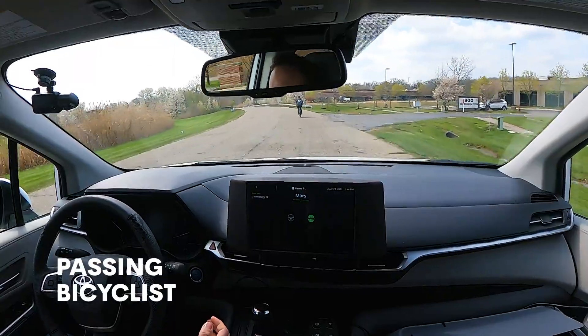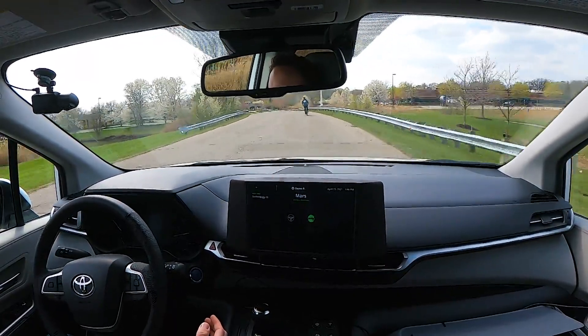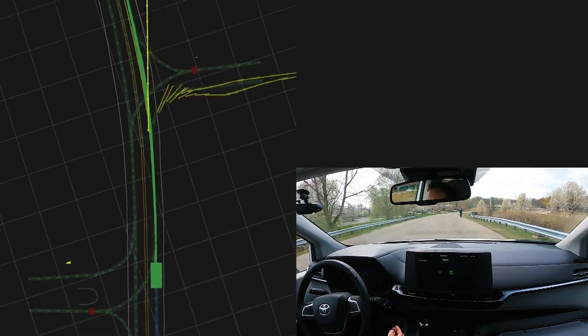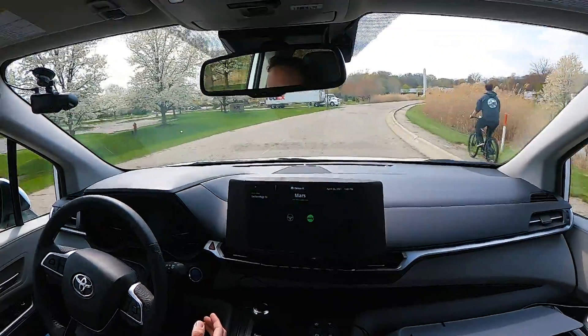Now we approach a bicyclist from behind. The bicycle is driving right down the middle of the lane, which means there's not enough room for us to safely pass on the left. Our vehicle can predict many possible trajectories for this bicycle — we're not quite sure what they're going to do — but when the bicycle moves off to the side of the road, we can then pass safely.